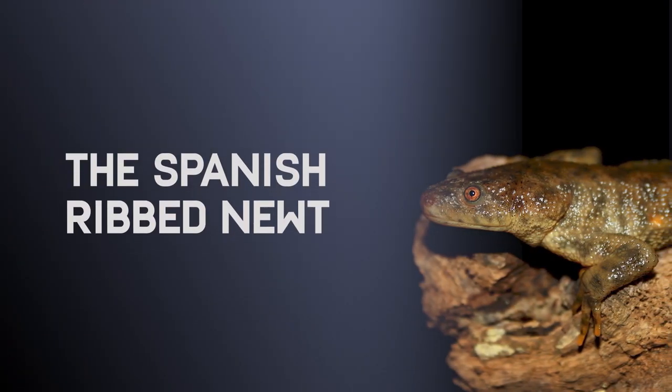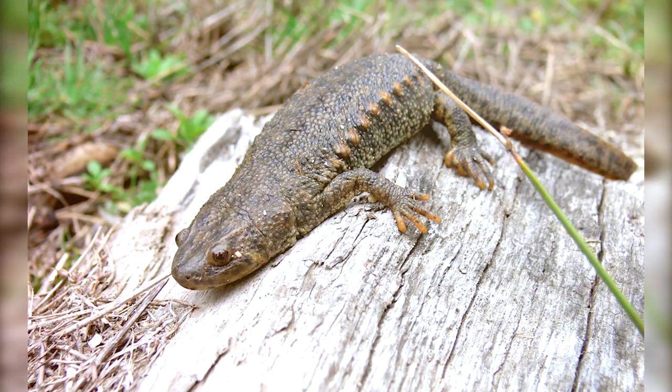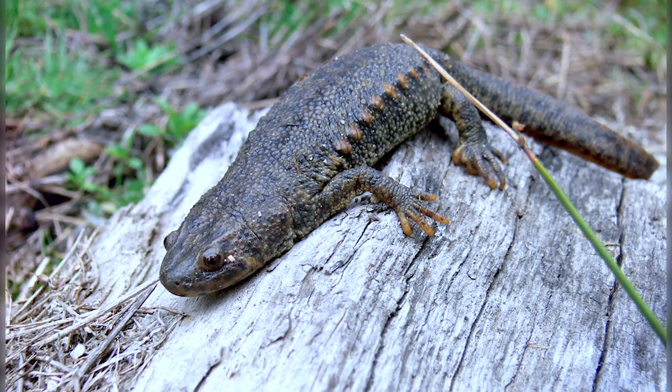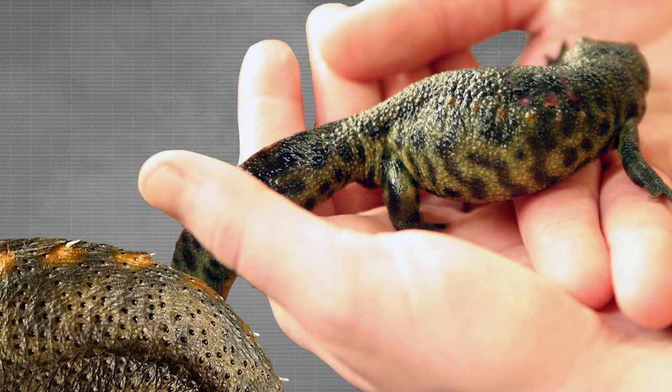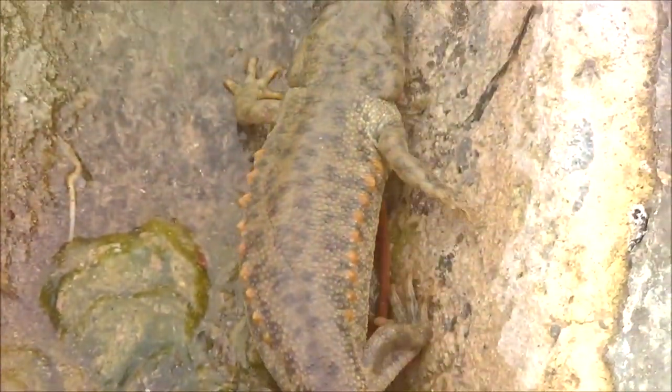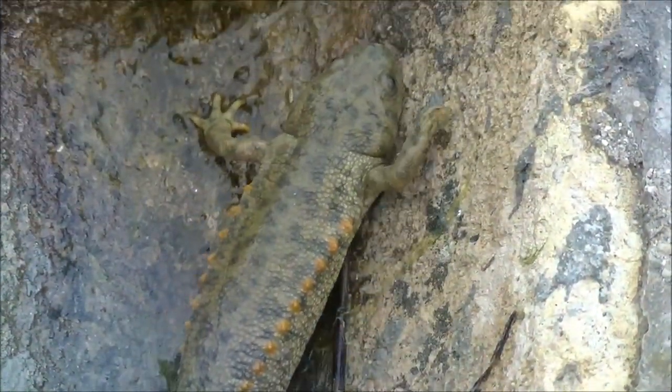The Spanish Ribbed Newt. Just like the Horror Frog, this amphibian has to push bones through its skin every time a predator threatens it. It pushes them out of its back skin, creating a spiked armor. Yet this does the animal little to no harm, as their skin heals very easily.